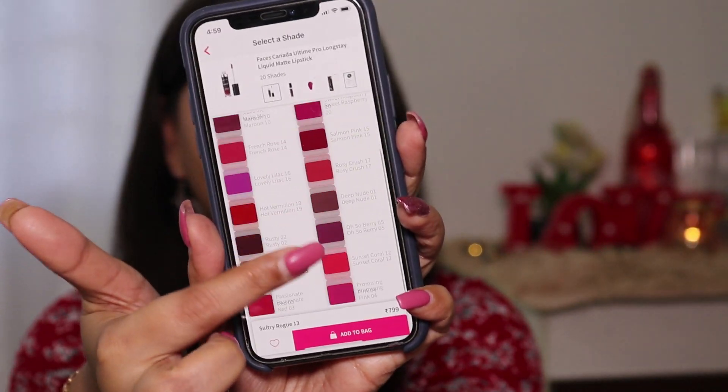The shelf life is 3 years. There are 20 shades available, and the shade range looks quite inclusive with different colors that I think will suit Indian skin tones well. However, they mostly have bright shades — pinks, reds, maroons, magentas, browns, and chocolates. I don't see any nude shades. Let's look at swatches of the two shades I have, and then I'll share my detailed review.